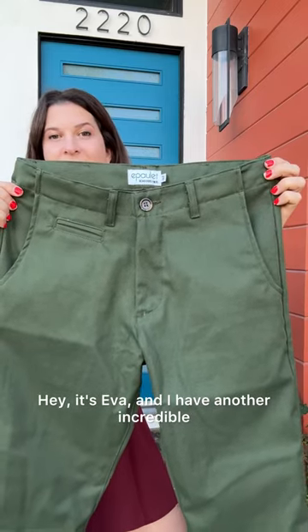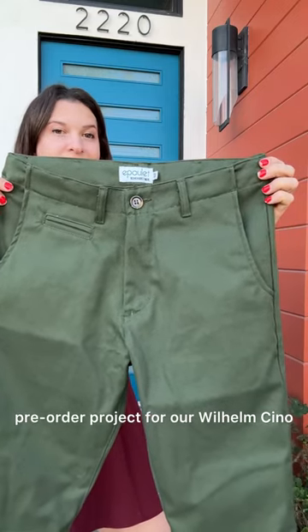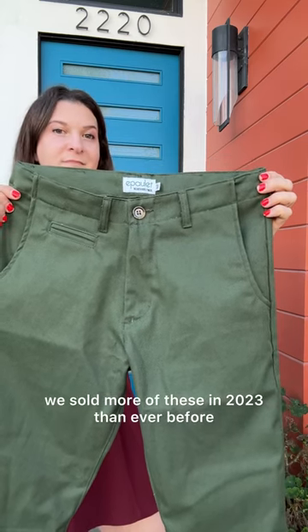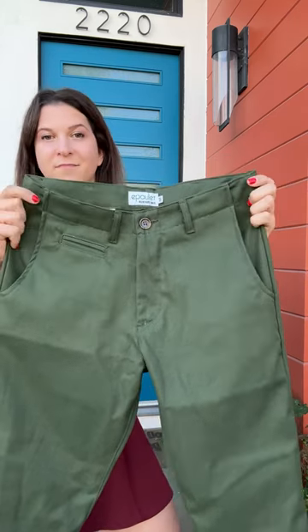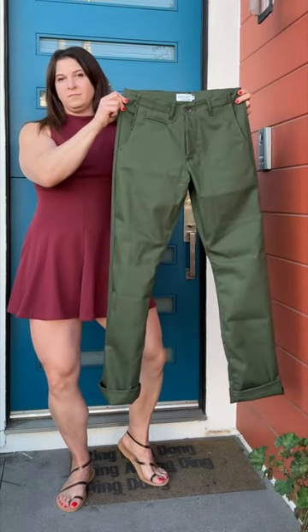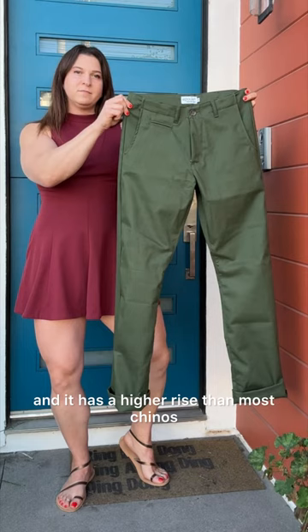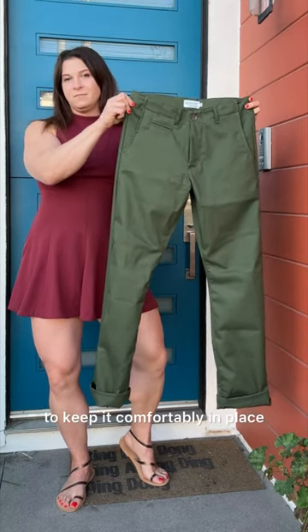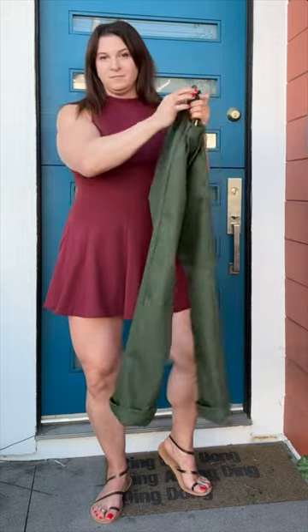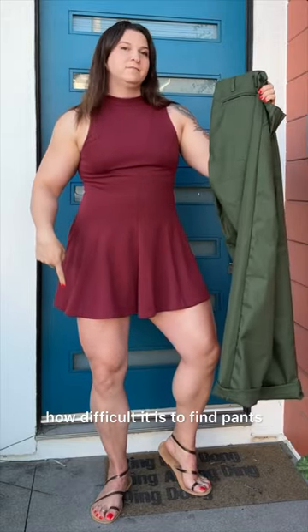Hey it's Eva and I have another incredible pre-order project for our Wilhelm Chino. Inspired by World War II field pants, we sold more of these in 2023 than ever before. The Wilhelm offers a generous amount of room in the thigh and the seat and it has a higher rise than most chinos to keep it comfortably in place. This fit is especially valuable for customers with bigger legs — I know all about how difficult it is to find pants and jeans that fit properly.